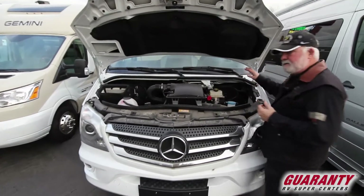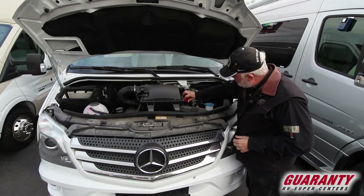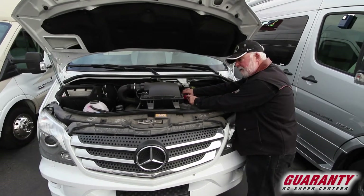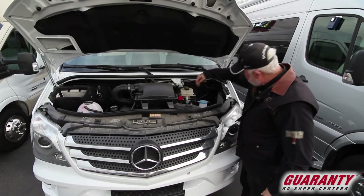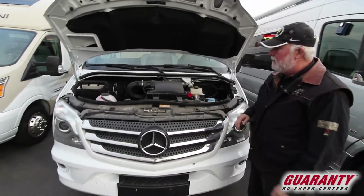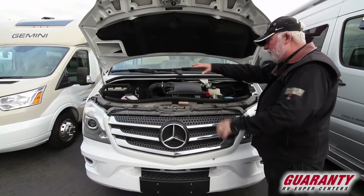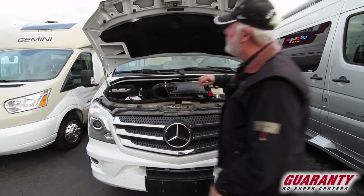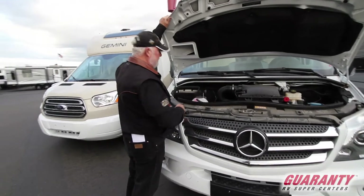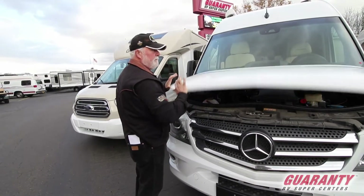The coach battery is underneath the feet of the driver inside. If you need to jump it for any reason, they provide a spot here to put your positive and negative so you can jump it if you need to — real easy to access. All your stuff up front: wiper fluid — it's all easy to get to. To close this you have to push up on it, push this lever back and it should just drop down easy.